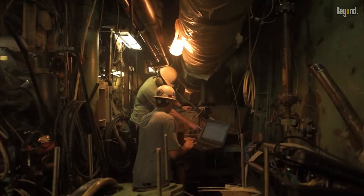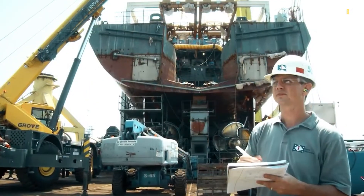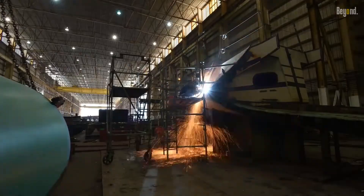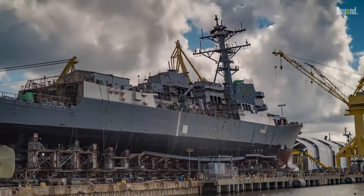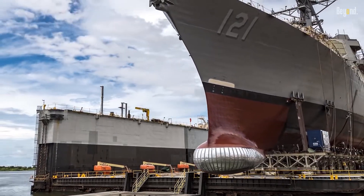During the construction of a DDG-51 destroyer, 72 structural assemblies are integrated, forming 21 grand blocks. These grand blocks are then integrated, creating the ship's hull modules one, two, and three.